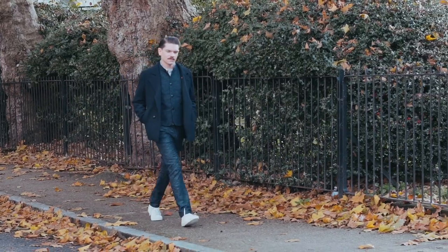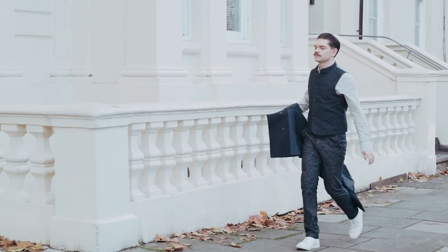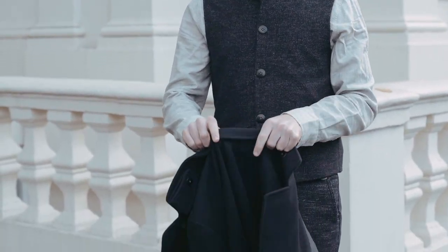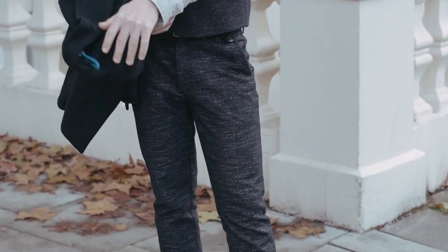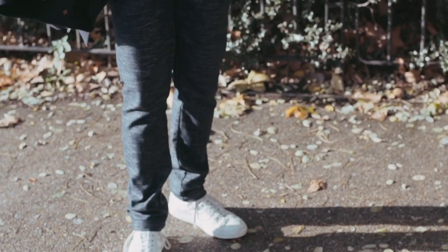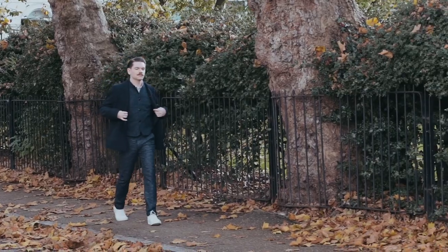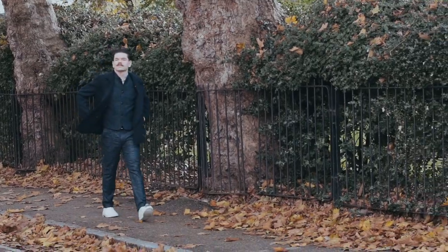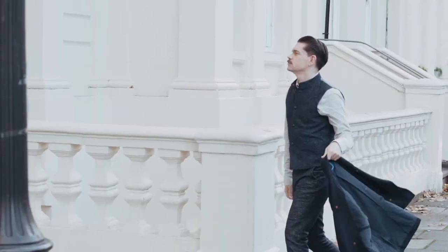As a full look it feels totally complete. The layers add so much more interest to the eye, with a woolen blend waistcoat sitting snugly on a classic fit shirt, tucked into seriously soft wool blend trousers. But the hero of this look for me is the pea coat — a timeless men's wear piece that just oozes luxury and style.